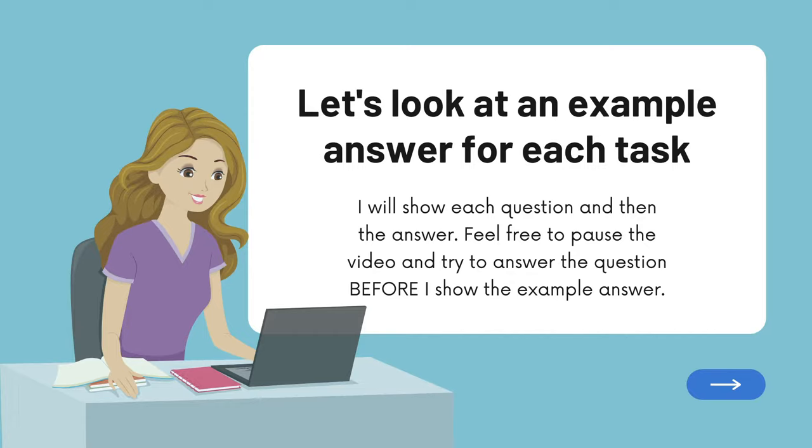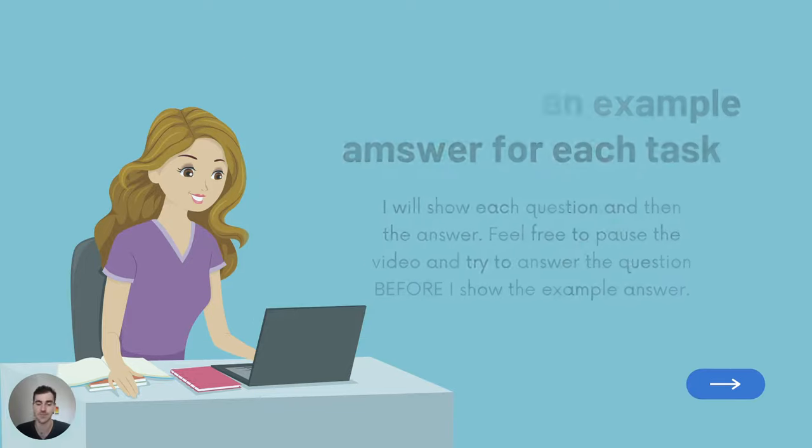Let's look at an example answer for each task. I will show you each question and then I will show you the answer. Feel free to pause the video before I show the answer so you can attempt to answer it yourself.